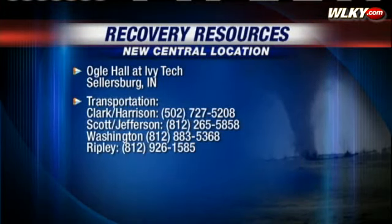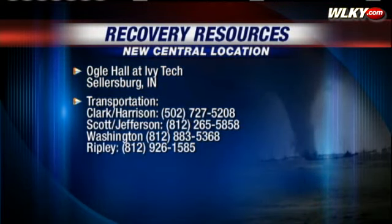They're going to be open starting noon today, open for the next 10 days. You can find all the information on our website at WLKY.com. Reporting live in Henryville, I'm Jessica O, WLKY News.